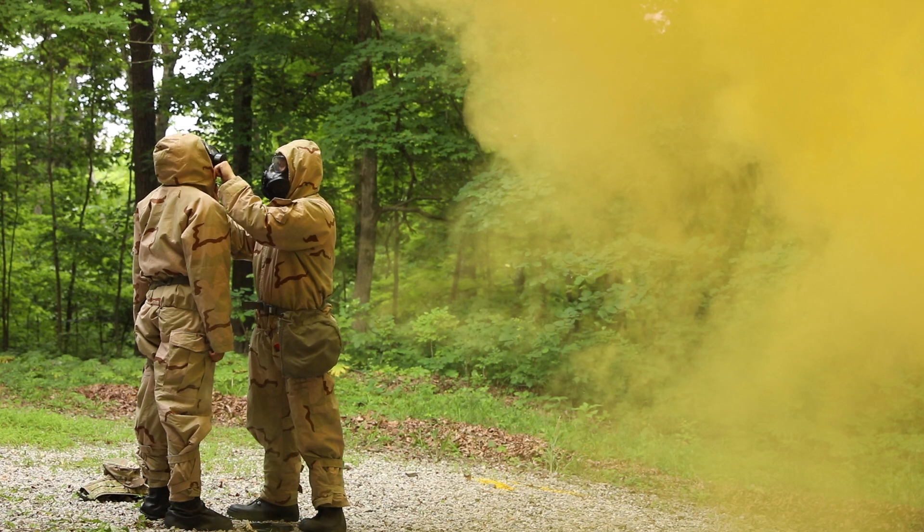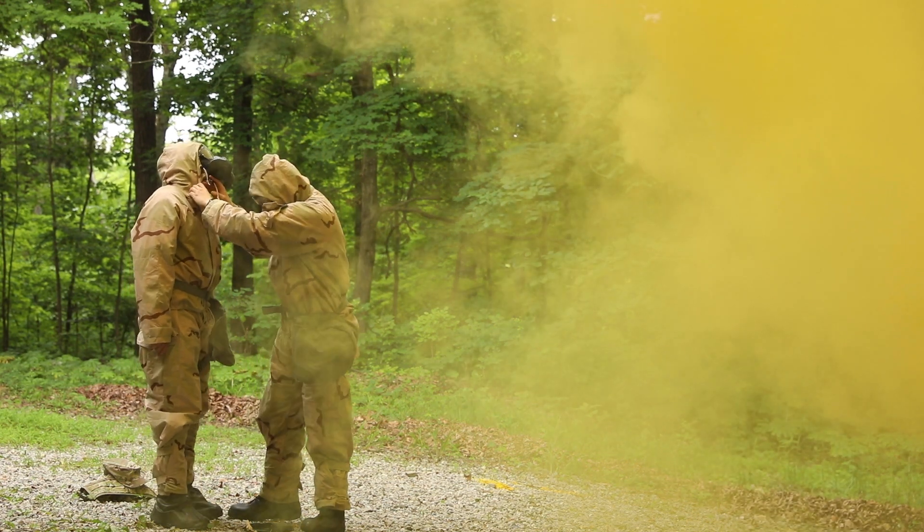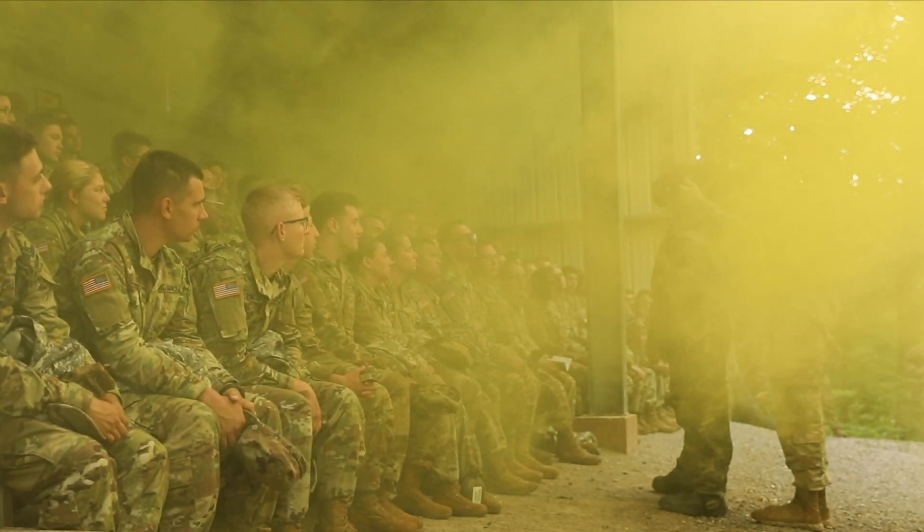During this brief, cadre members demonstrate the proper way to put on their protective mask in case of a chemical attack. Everyone understand that? I can't stick a finger in here, so it's tight enough. Everyone got that?